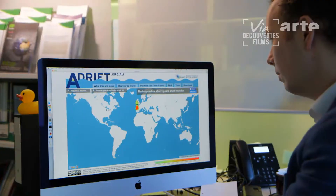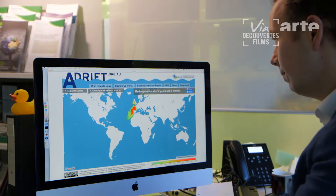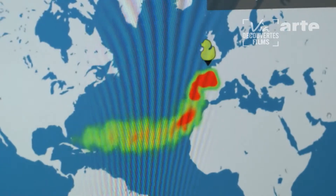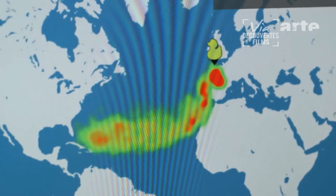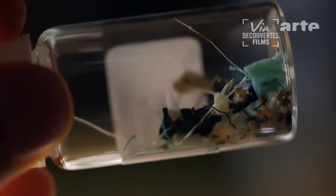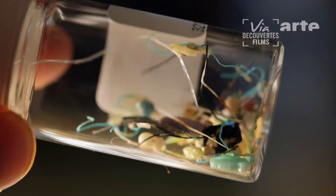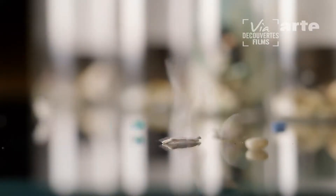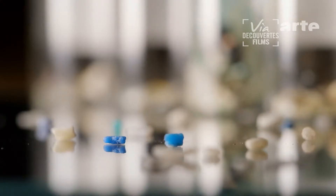Plastic waste sometimes, depending on where it enters the water, takes ten years to reach their first gyre — years during which it will decay. Therefore, the immense majority of pieces of plastic found are smaller than five millimeters and are known as microplastics.